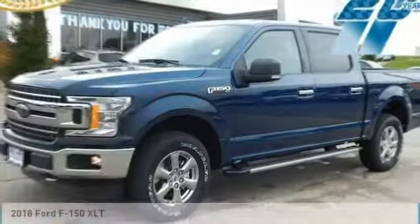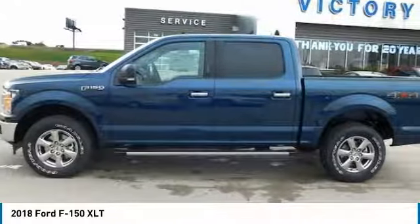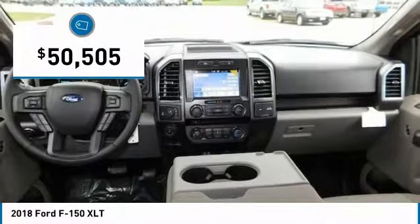Come test drive the 2018 F-150. A Ford F-150 knows how to handle any situation. It's built to follow orders, no whining, and is priced below $55,000.